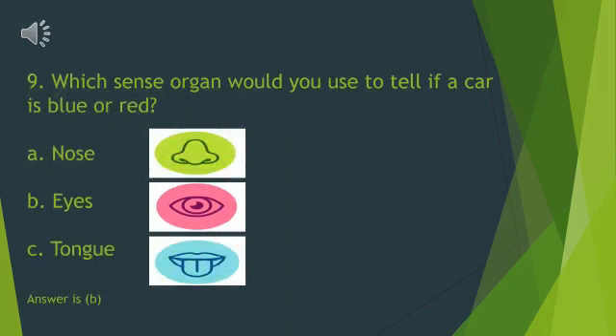Which sense organ would you use to tell if a car is blue or red? A. Nose. B. Eyes. C. Tongue. Yes, it is our eyes.